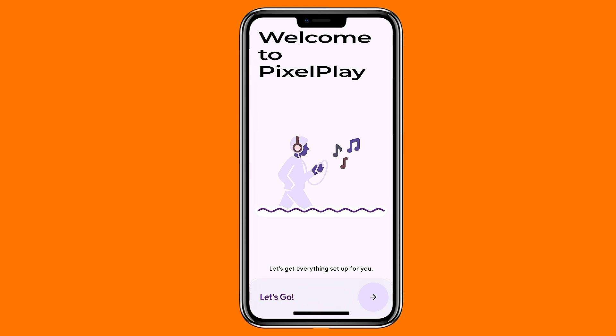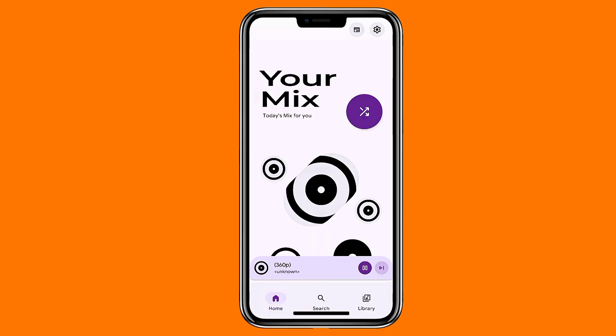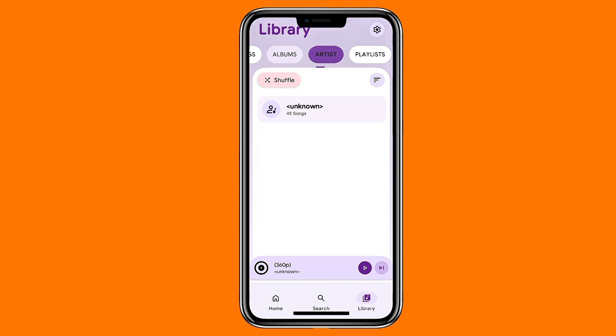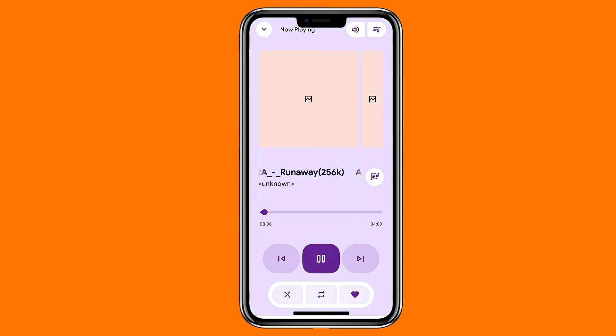For offline music playback, check out PixelPlay. It's a newer music player built with Material You design and smooth animations. You can play local audio, view lyrics, create playlists, and even generate new playlists with Gemini AI. You can choose which folders to scan, adjust sorting, and enjoy its clean, bold interface. It's still in early development, so it's missing things like a sleep timer and gapless playback, but the design alone makes it interesting.